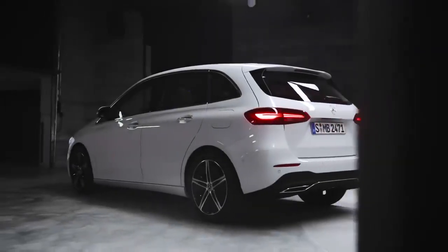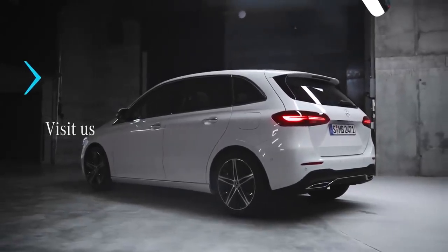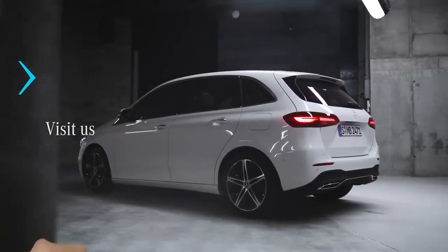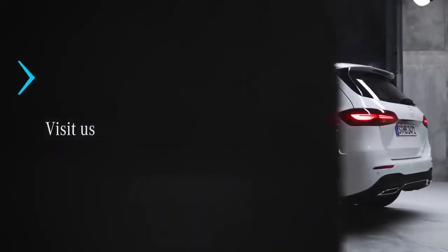As you have seen, the new B-Class is safe, comfortable and full of quality and technical features. To get more information about the new B-Class and all the latest Mercedes-Benz models, click here. And to watch more great content, click right here. And don't forget to subscribe.